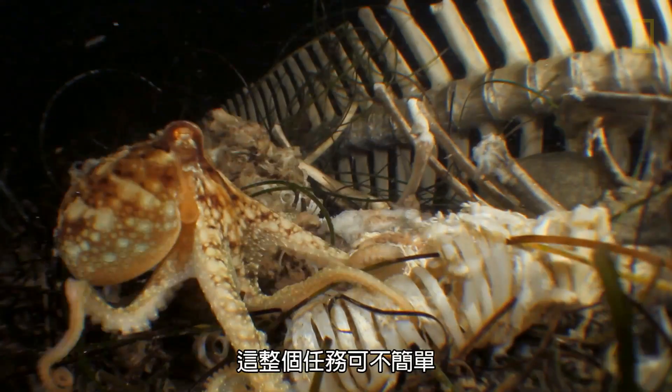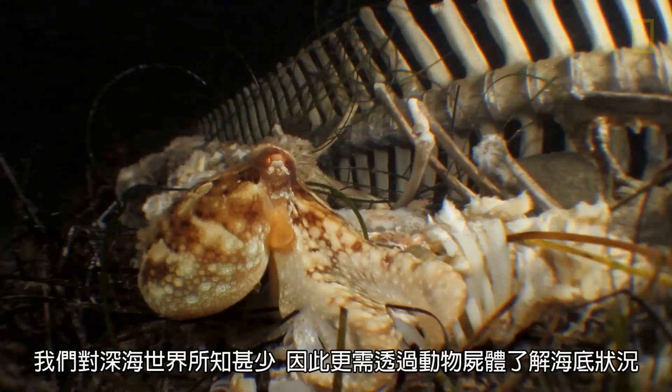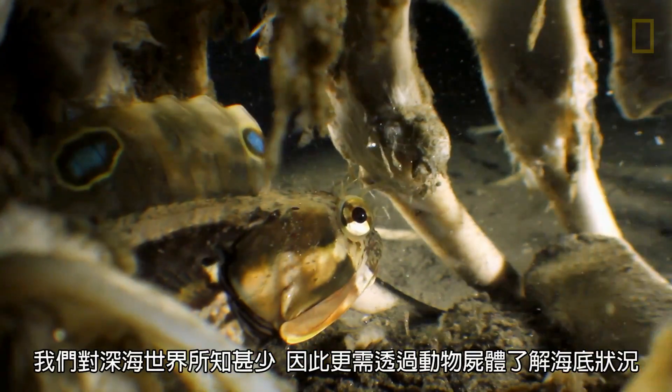This was no easy task. We know so little about the deep sea that it takes animals like this to better understand what is going on down there.